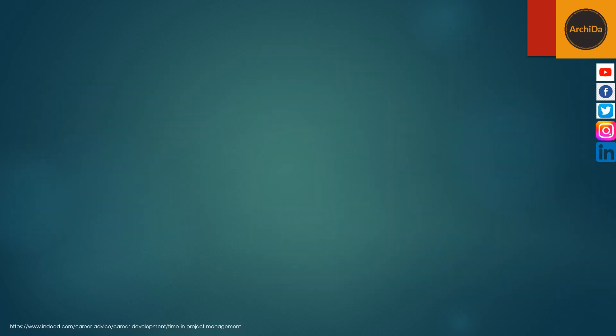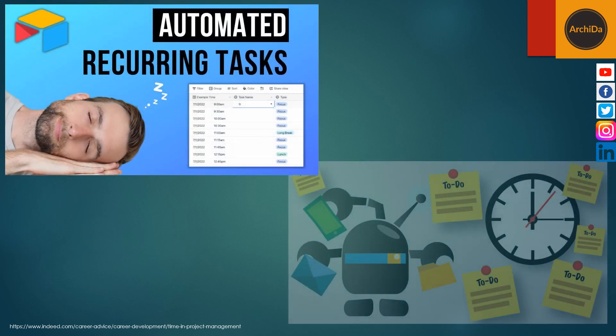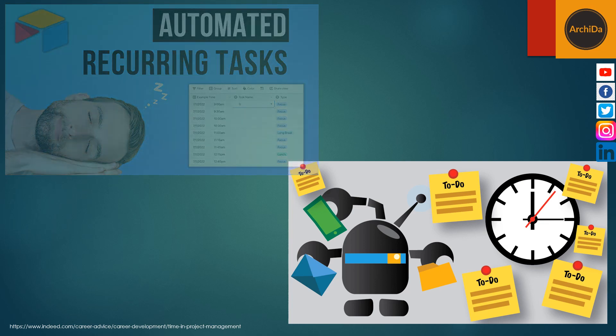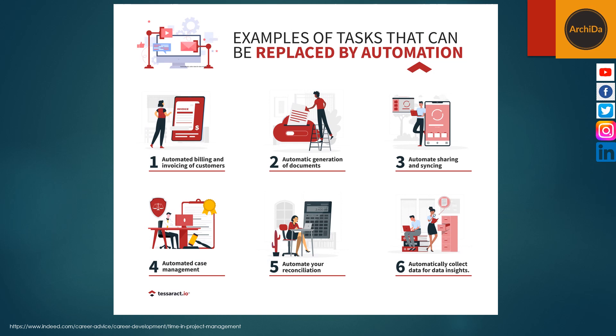The twelfth is to automate recurring tasks. Another way to save time is by automating recurring tasks. For instance, consider setting up an automation to email the agenda and notes after every weekly project meeting. Automation features usually allow you to pick a weekly, monthly, or yearly repeat option.